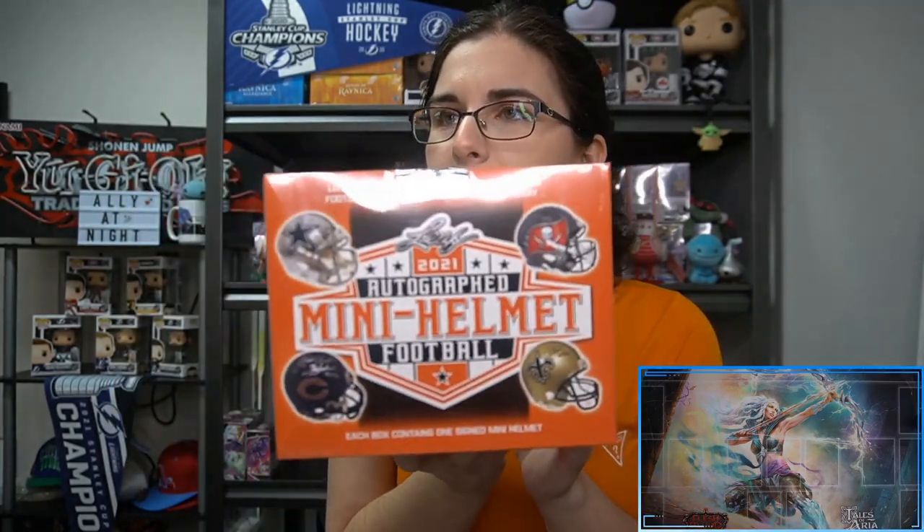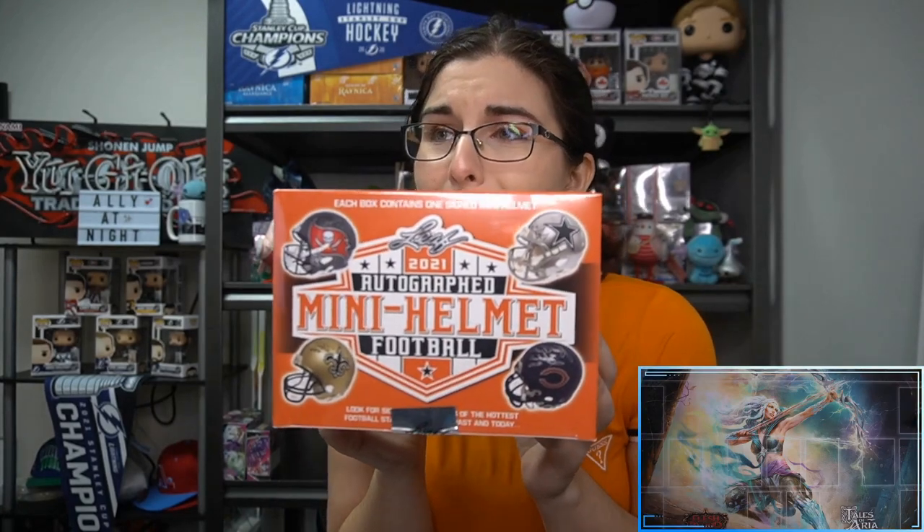I've been really enjoying the mini helmets — we've checked out Tristar Hidden Treasures before, and last year's Leaf and this year's Leaf a little bit. One thing I honestly did not realize until one of our streams a couple weeks ago is that everything looks normal, but Leaf just flipped everything for the top — all the autographs and team logos are just backwards. I don't know who approved this.